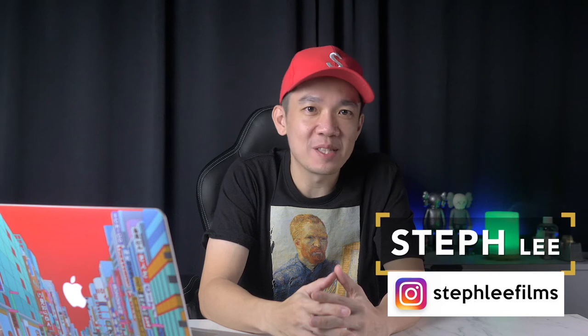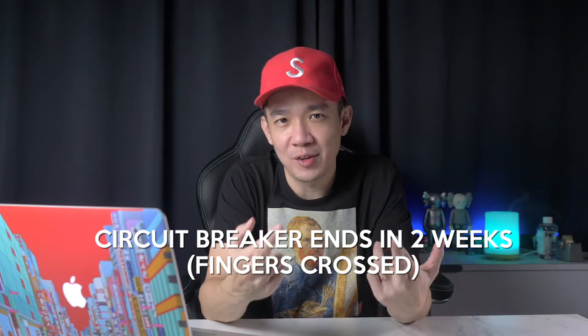Hi, what's up everybody? It's Steph from Steph Lee Films. With the circuit breaker in Singapore ending in about two weeks time, hopefully fingers crossed, we are about to resume our normal way of life in a not so normal way.